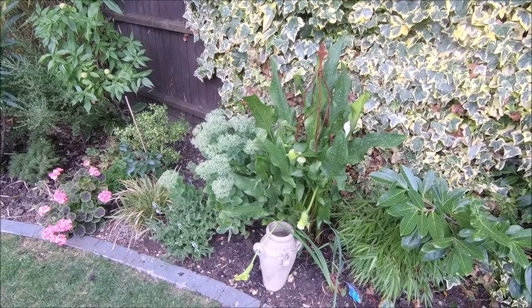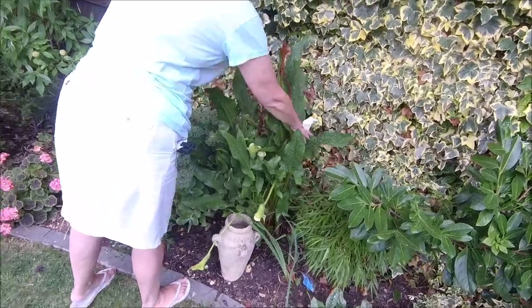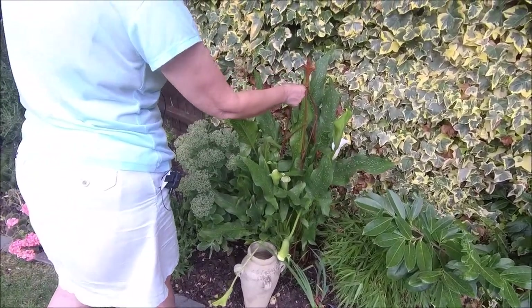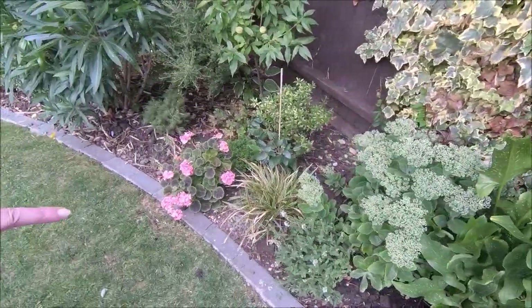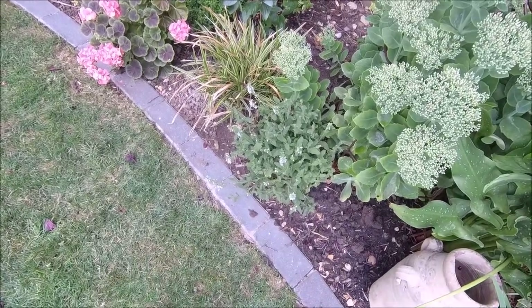Not Calla Lily — the Arum Lily has done so well and it's still blooming. Look, it's just throwing up another fresh flower. The rest are going off because they were pure white.